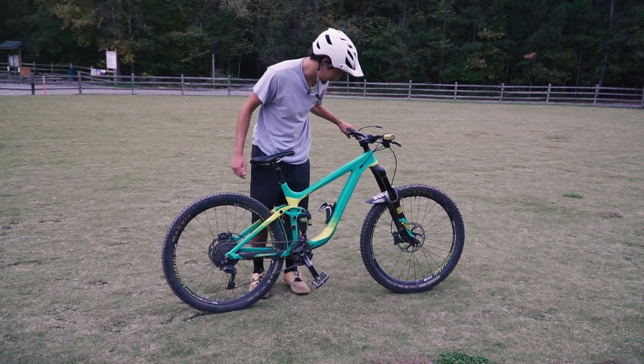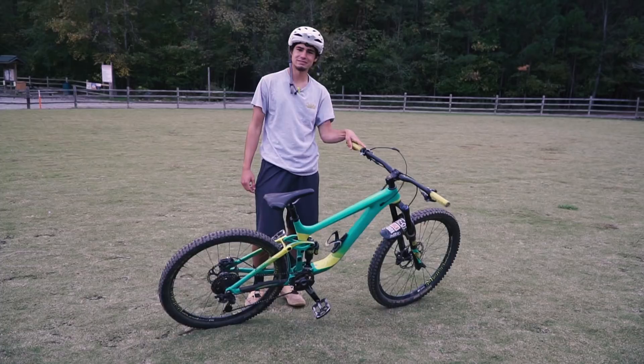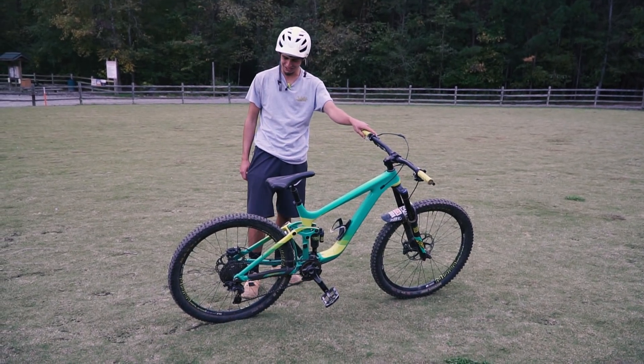I got a RockShox fork. I don't know the name, but it's a RockShox.